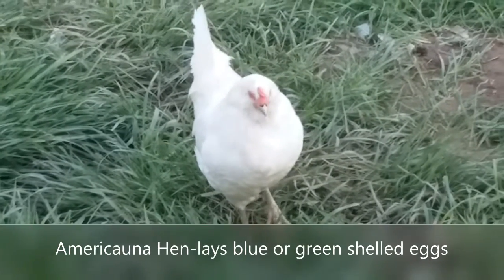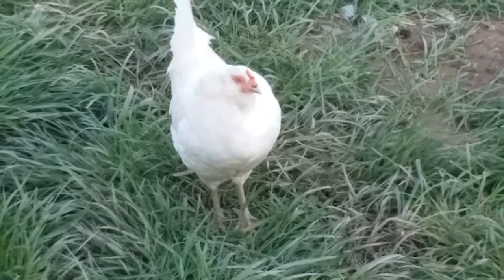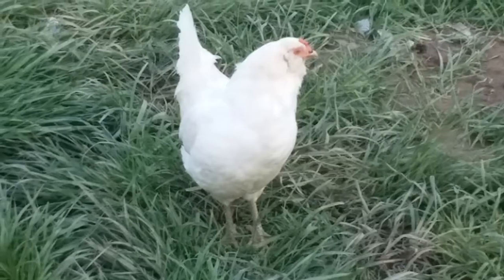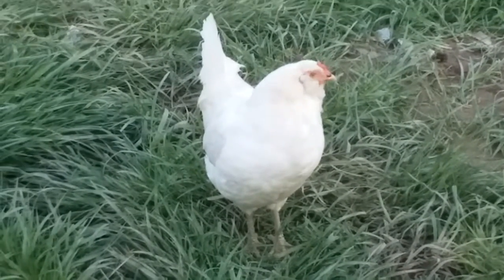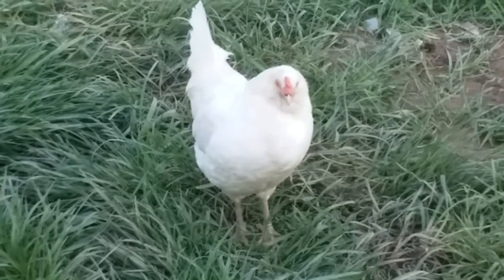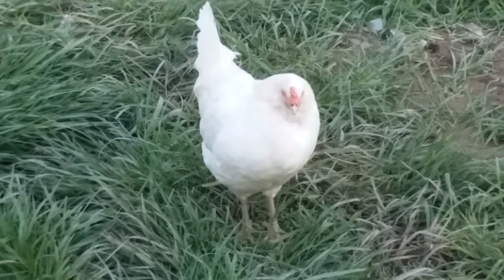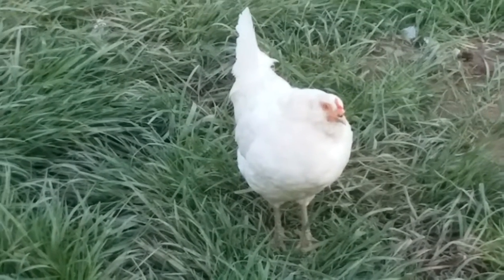This is a lighter breed hen — see how she's just a smaller body than the Barred Rock. She's an Americana; you can tell by her small comb, and if you look really close on her cheeks they kind of poof out, whereas if she was a Leghorn she'd have a much bigger comb.